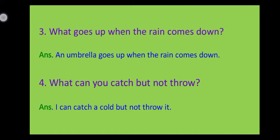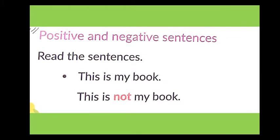I believe all your answers are correct. Let's start with today's topic: positive and negative sentences, and subject and predicate of the sentence.